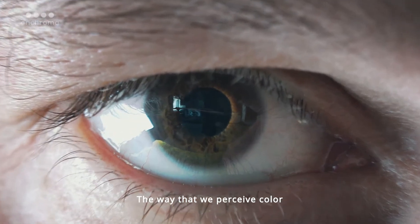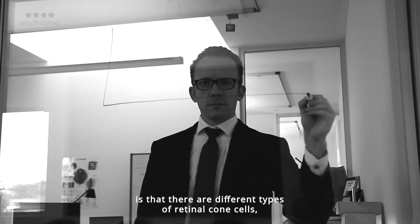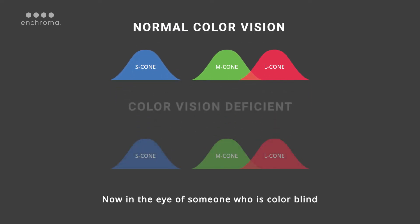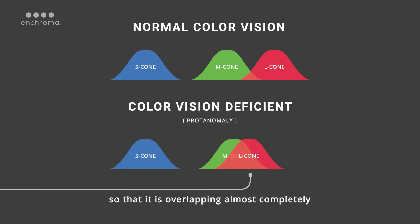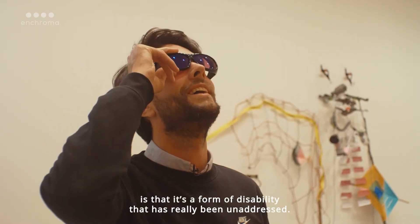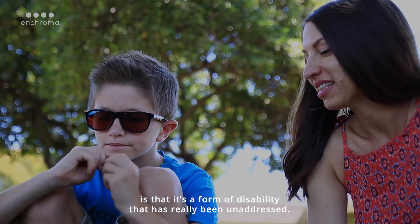The way that we perceive color is that there are different types of retinal cone cells, and these channels are approximately red, green, and blue. Now, in the eye of someone who is colorblind, this red cone is actually shifted over so that it is overlapping almost completely with the green cone. What's really interesting to us about colorblindness is that it's a form of disability that has really been unaddressed.